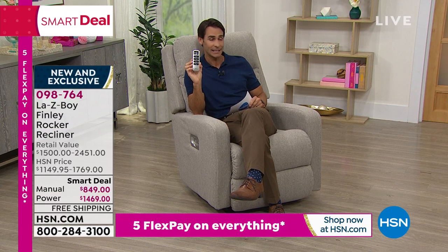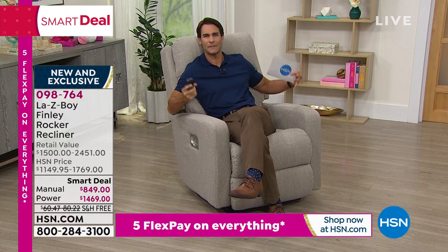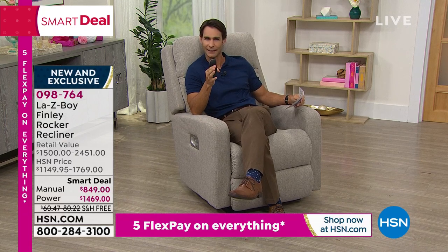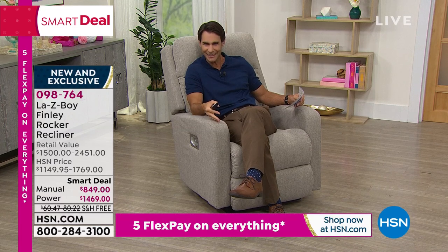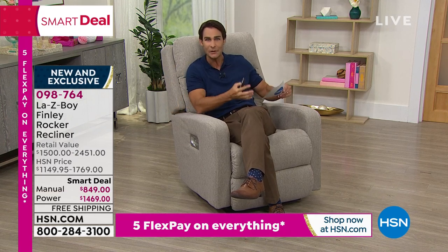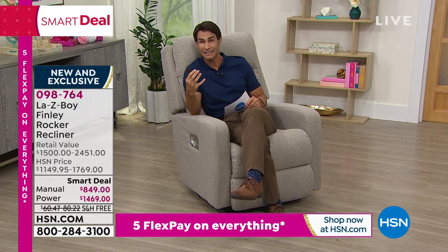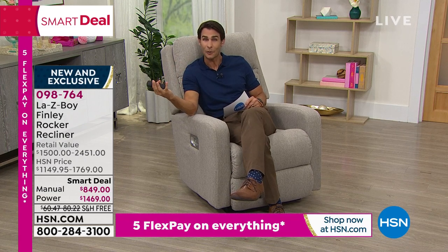What you'll notice immediately is that contemporary design. When we think of La-Z-Boy, we think of that overstuffed comfort — maybe that one piece that dominates the room. Well, this is going to fit right into all those modern living spaces. This is where function meets fashion, where contemporary design meets historic comfort, where beauty meets durability. Maybe you need to upgrade that chair, or maybe you've never had a La-Z-Boy before because the price was a little out of your range.